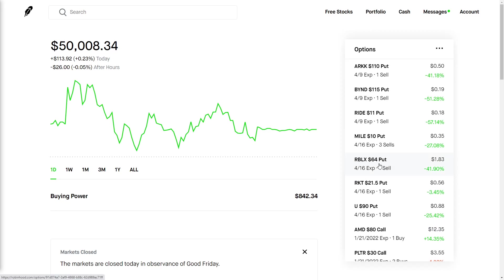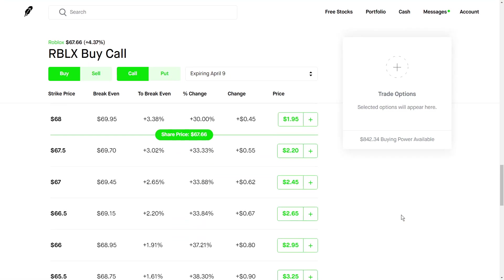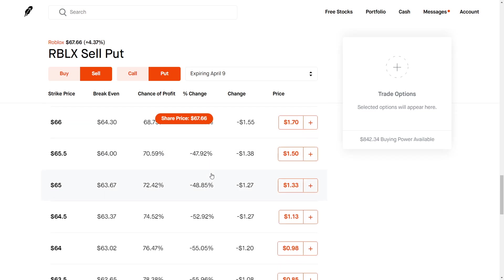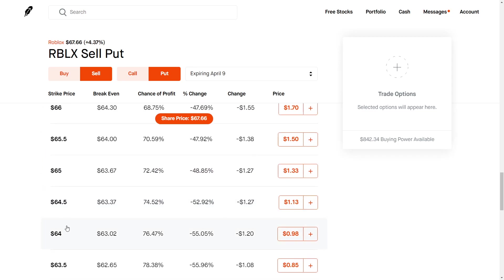We can take a look at something like Roblox — pretty new stock, pretty volatile. No one really knows what's a fair value, but we'll be using this as an example. For the strategy, we will need around somewhere between $6,000 to $6,500. So we can look at the options chain right here, and something like either a $64 strike or $65 strike would be pretty good.